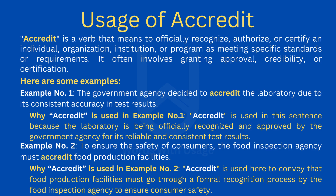Example number two: To ensure the safety of consumers, the food inspection agency must accredit food production facilities. Accredit is used here to convey that food production facilities must go through a formal recognition process by the food inspection agency to ensure consumer safety.